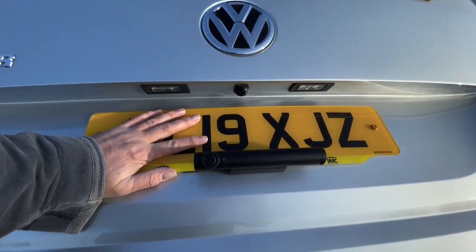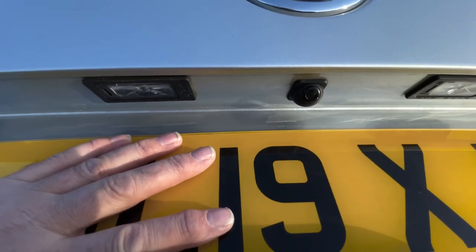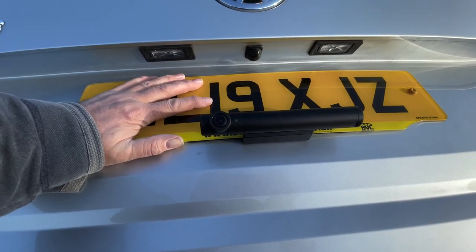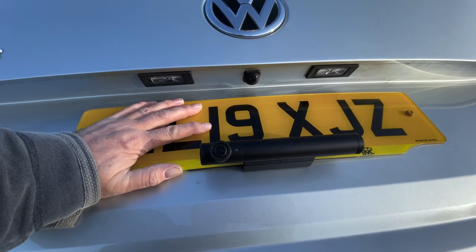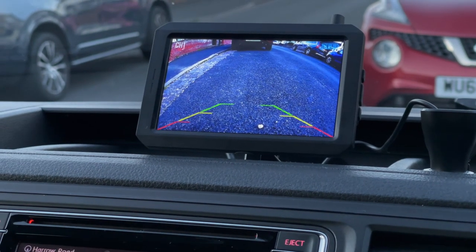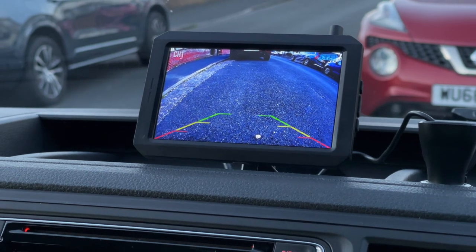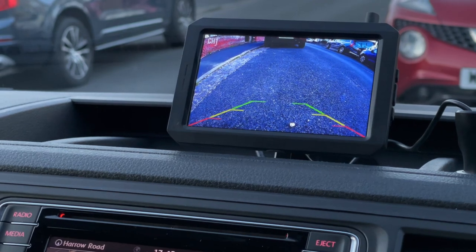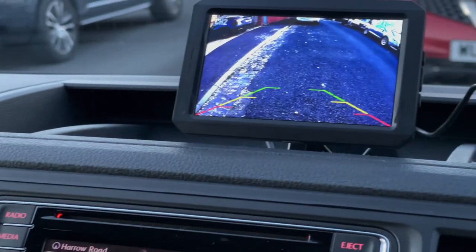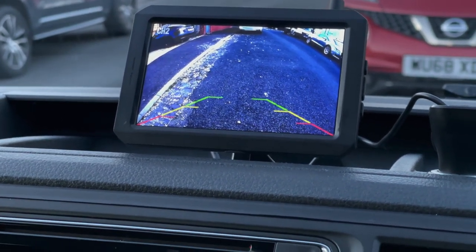I've decided to mount the rear camera underneath the number plate, simply because there's a park sense sensor just there and when it was on top of the number plate it was blocking the sensor. I'll need to flip the camera image in the settings. After a little bit of faffing about, I've managed to line up the front camera - there's a stone on the road that's just in line with the red arrows, giving me about a foot, foot and a quarter in front. Holding the bottom button changes to the rear camera, and that's lined up about a foot and a half behind.